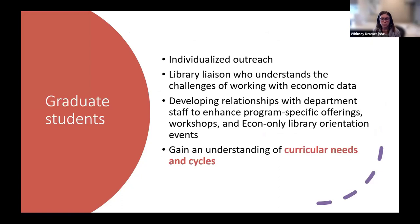I also experienced almost immediate success with my outreach to econ grad students. While some had found their way to Catherwood, they had gotten a bit lost in the shuffle with prior liaison switches, so many of them didn't know where to go for help at the library. I started by expanding Catherwood's existing model of sending emails to all new grad students, but I soon figured out that econ grad students spend much of their first year prepping for qualifying exams. This drove home the importance of gaining an understanding of the curricular needs and cycles within academic departments, so you can understand when the students you're working with require the most support.